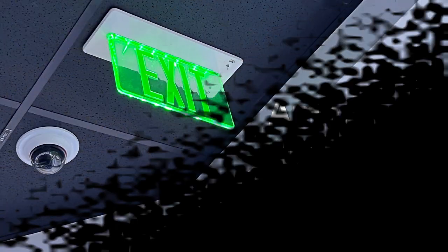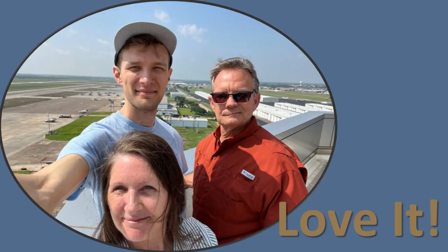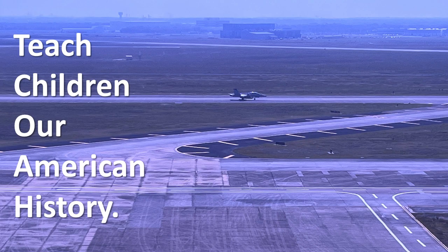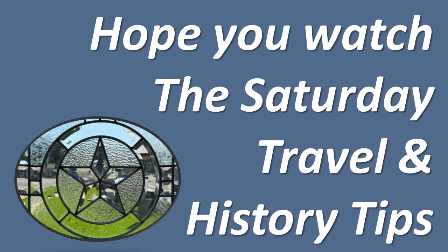This is all a part of American history. Learn it. Love it. Appreciate it. Don't let them steal our history. Teach children our American history. Next week, we'll take you to the Salt Palace in Grand Saline, Texas — it's just salt. Hope you watch the Saturday Travel and History Tips.